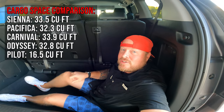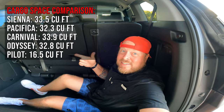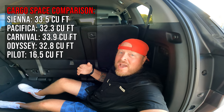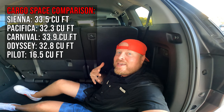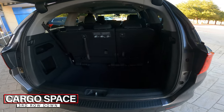The Honda Odyssey has a ton of cargo space. With the third row up, you get 32.8 cubic feet in the rear well. Fold the third row down and you get 88.8 cubic feet. Remove the second row too and you're looking at around 144.8 cubic feet — wild. This car has significantly more cargo space and seating versatility than the Honda Pilot.